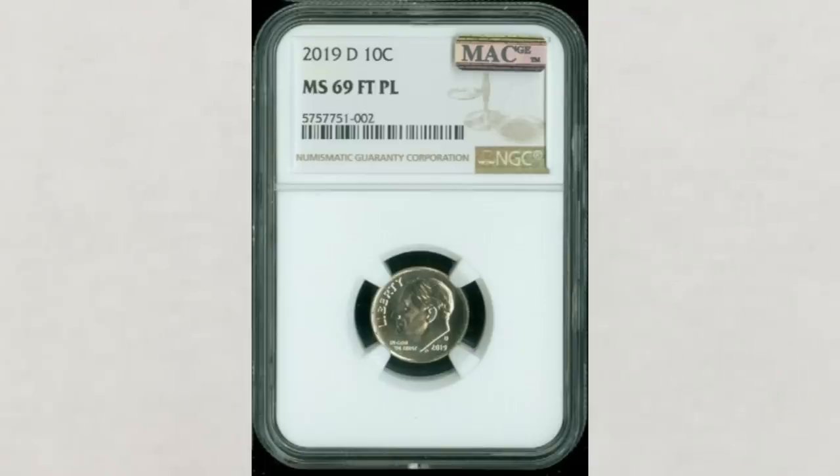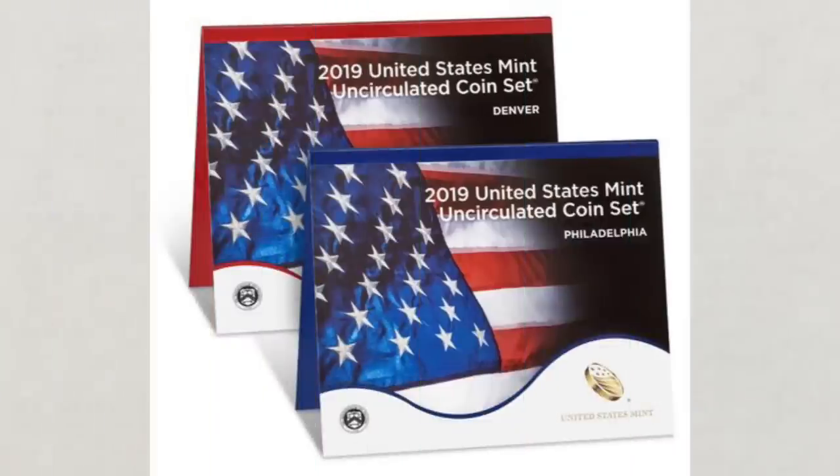You can still buy the 2019 uncirculated mint sets directly from the U.S. Mint where you can find coins in beautiful condition. The new coins for 2020 are coming soon, so you can buy boxes from the bank without paying a premium and possibly be one of the first people to discover the first best possible examples for 2020.